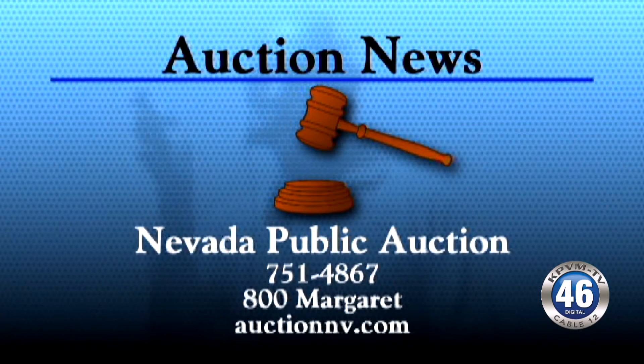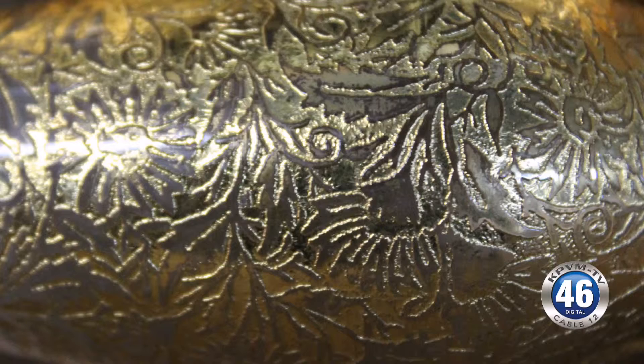This segment is sponsored by Nevada Public Auction. This is a local bidding auction only, with lots of furniture and lots of tools.